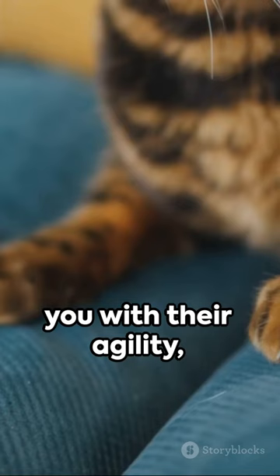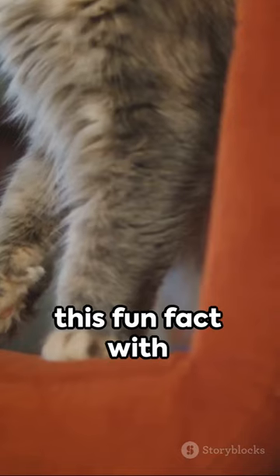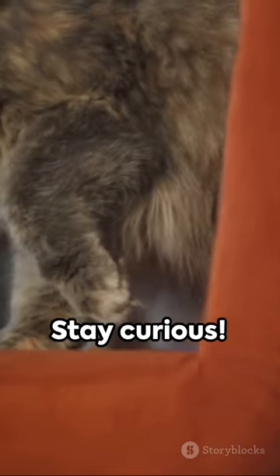So next time your feline friend amazes you with their agility, remember, it's all down to science. Don't forget to share this fun fact with fellow animal enthusiasts. Stay curious.